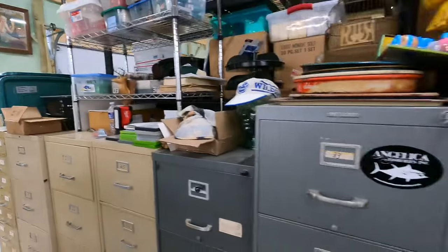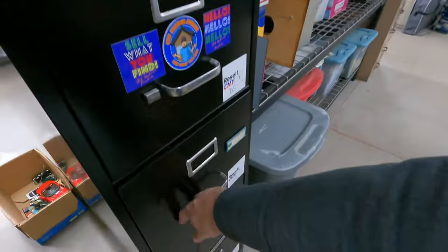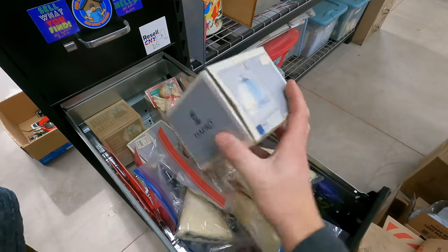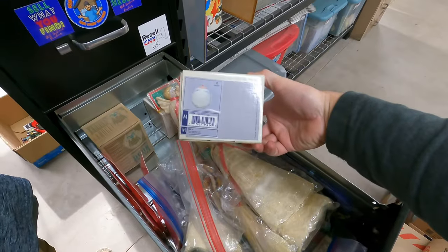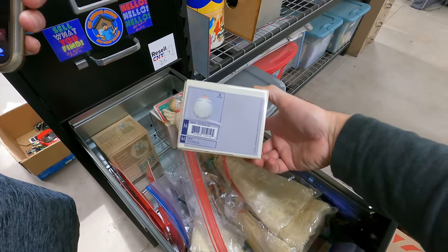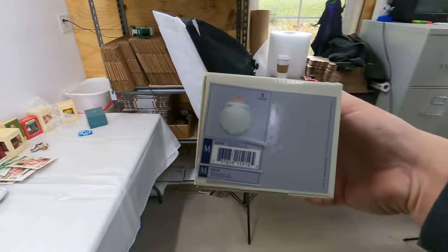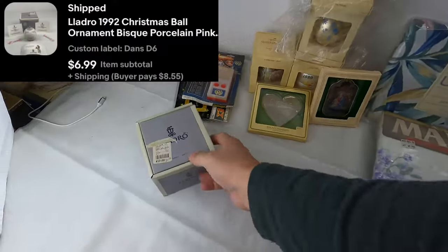D6 — we're pulling two different ones out of this. 1992 Christmas — actually this is 1991, and this is 1992. We got this Yadro ball ornament, 1992. Sold for $7 plus shipping.